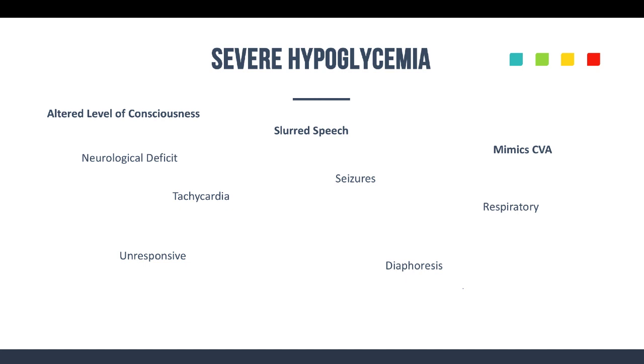In advanced hypoglycemia, you can see things that mimic CVAs — neurological deficits, slurred speech. The patient can have rapid pulse, respiratory issues with rapid respiratory rates, and seizures. Don't forget, diaphoresis is going to get more and more pronounced as the hypoglycemia advances.